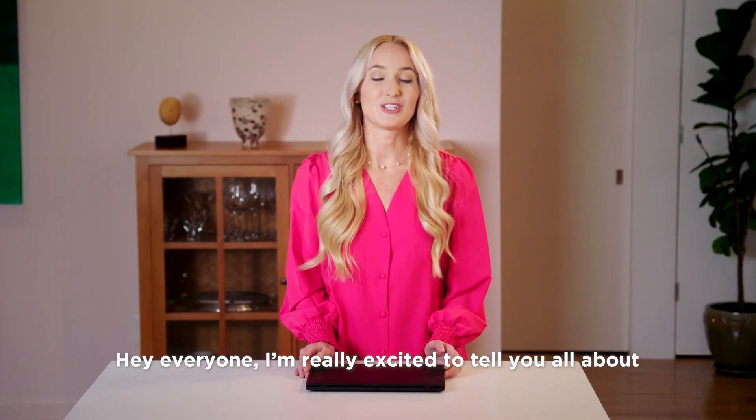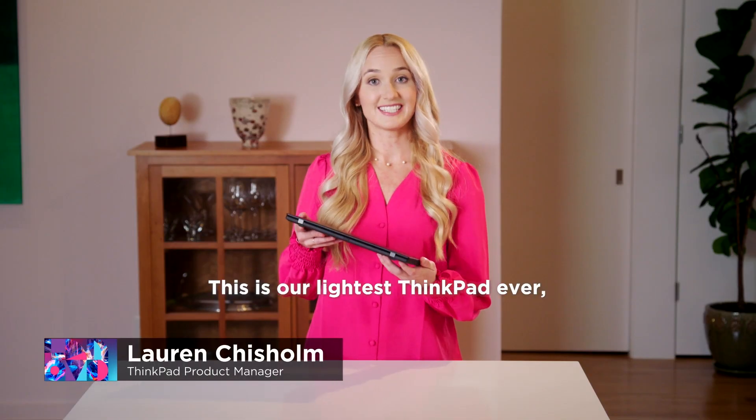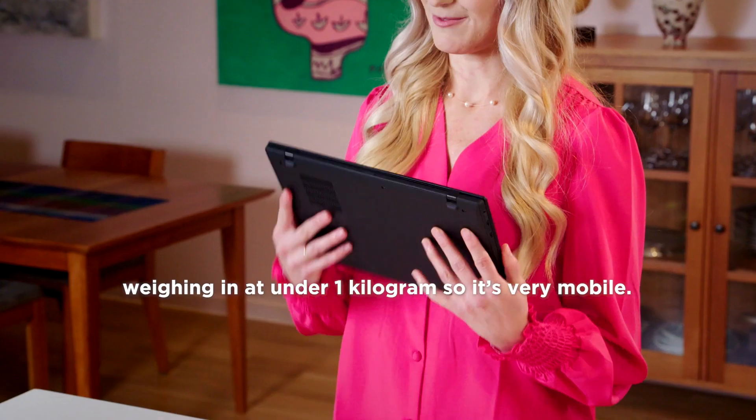Hey everyone! I'm really excited to tell you all about the ThinkPad X1 Nano Gen 2. This is our lightest ThinkPad ever, weighing in at under 1kg, so it's very mobile.